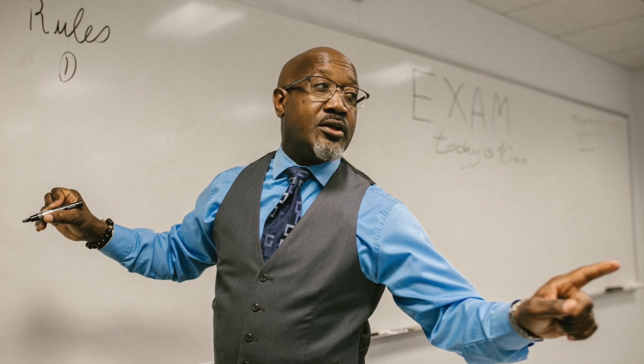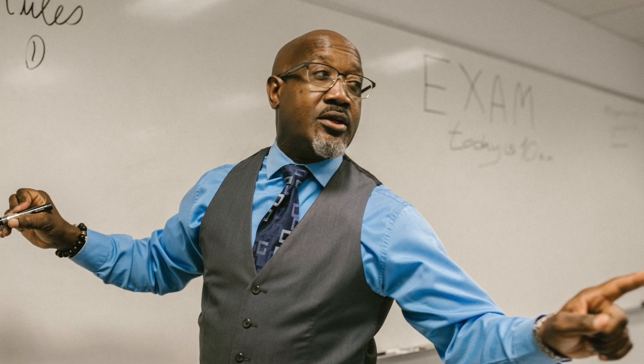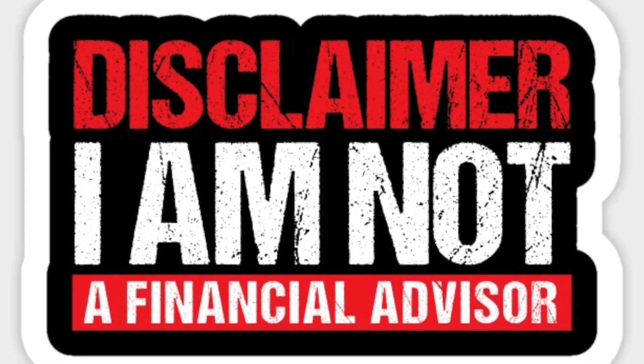Hi everyone, it's Gerald Cannon and welcome back to The Journey. Today I'd like to give you some basic fundamentals about cryptocurrencies.